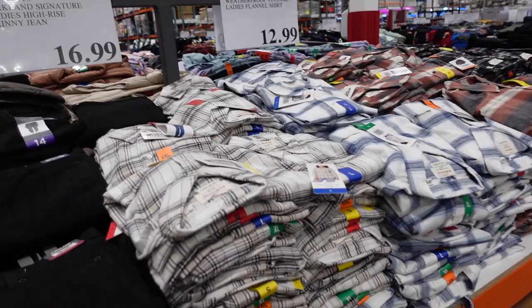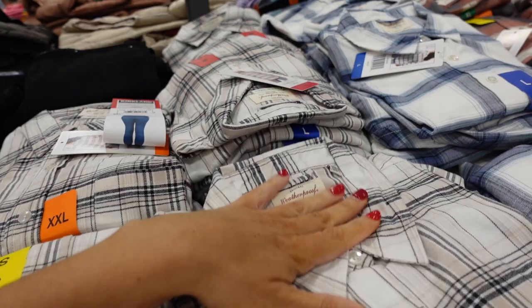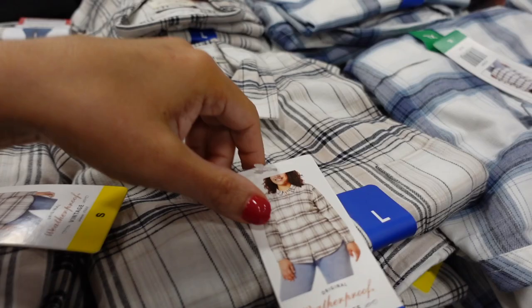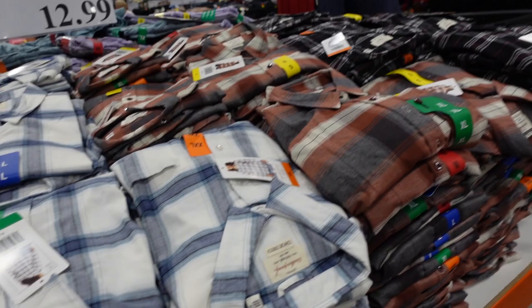The plaid flannel for women from Weatherproof is a lighter weight flannel, perfect to wear now with a tee or shorts. It has a small collar, pearl buttons, one pocket, and scoops in the middle and back for coverage. Comes in white and black, beige, blue plaid, rust, and black — $12.99.